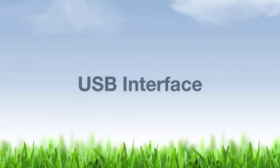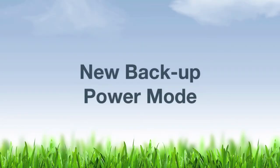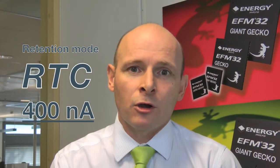The Giant and Leopard contain new features. One interesting feature is USB in both the Leopard and the Giant — device, host, and on-the-go. It also contains a new functionality called backup power domain supply, which has a retention mode with as low as 400 nanoamps current consumption.